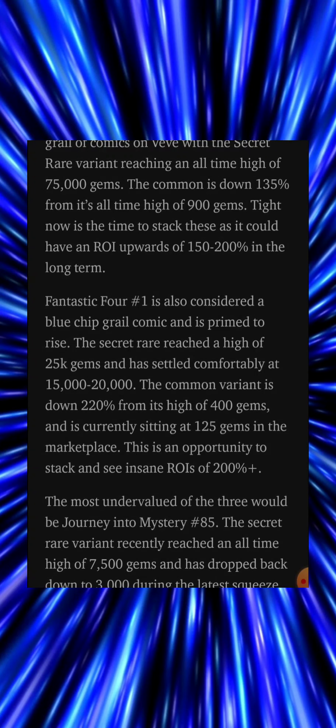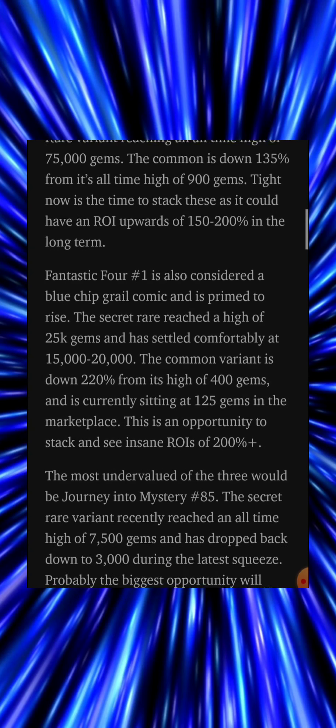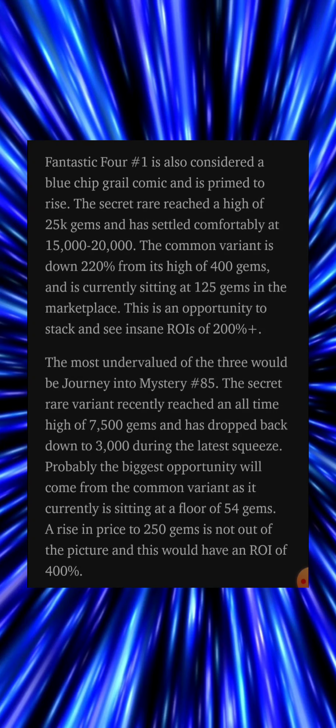The secret rare reached a high of 25,000 gems and has settled comfortably at 15,000 to 20,000 gems. The common variant is down 220 from its high of 400 gems and is currently sitting at 125 gems in the marketplace. This is an opportunity to stack these and see insane returns on investment of 200-plus percent.